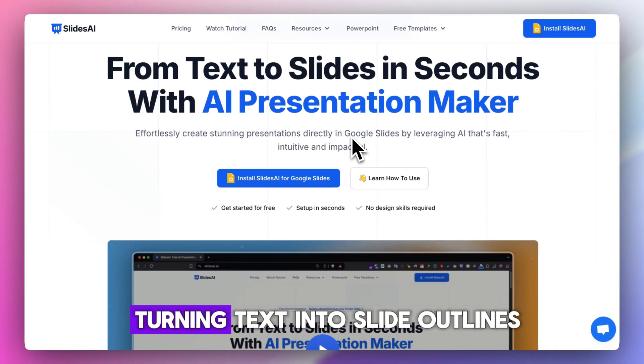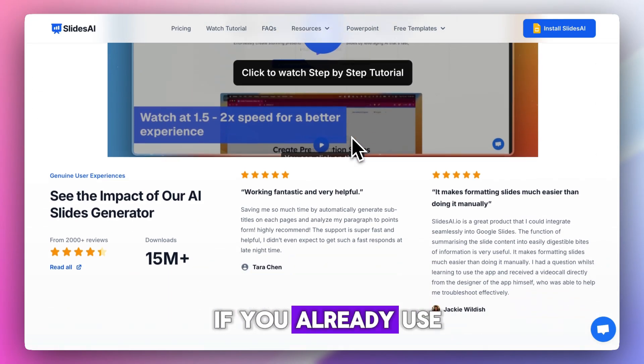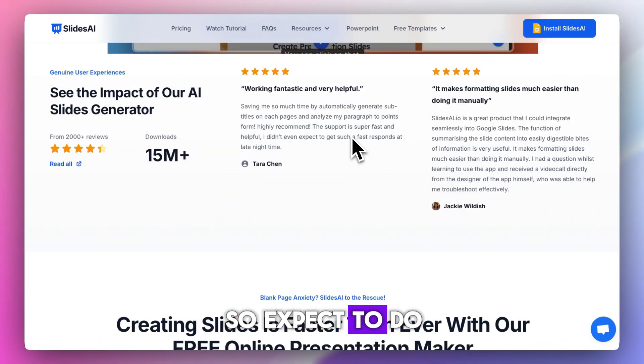Slides AI focuses strictly on turning text into slide outlines — simple and fast. Great if you already use Google Slides and just want help structuring content, but it doesn't handle visuals or layouts on its own, so expect to do some manual editing.